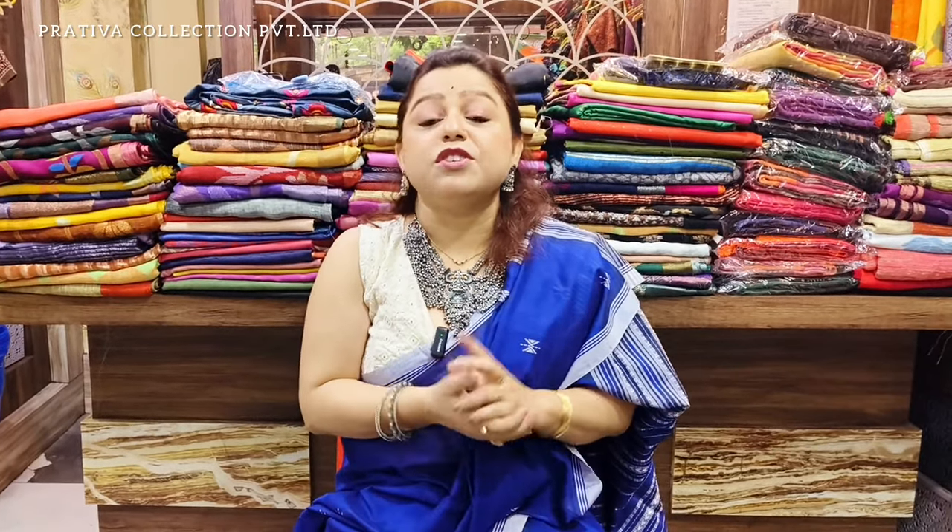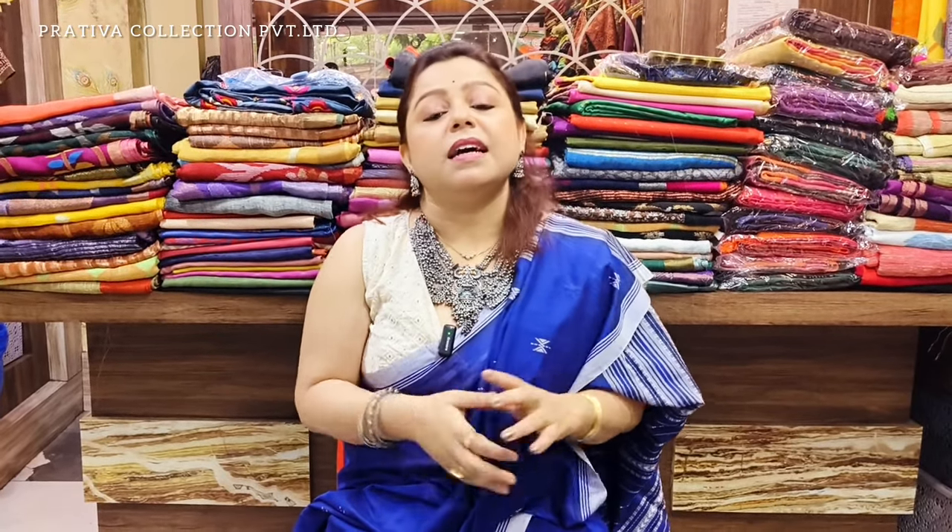Tasars are a kind of silk — especially Bengal tasars or the gachi tasars — which everybody enjoys wearing. The reason is tasars are lightweight, tasars are durable, and tasars take the body's shape. There would be different varieties: batik, hand paints, digital prints, and shiboris.